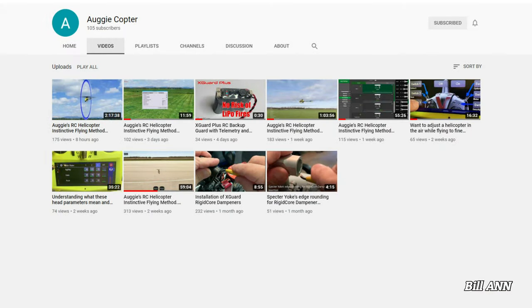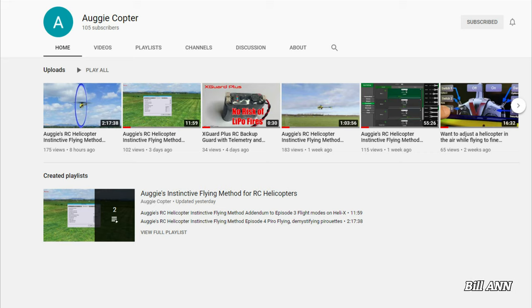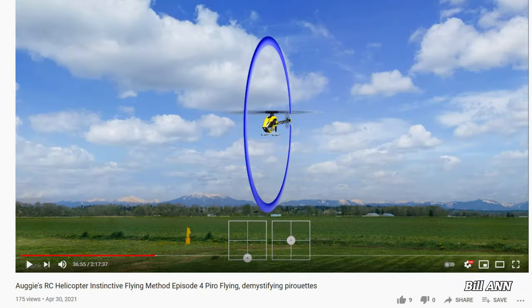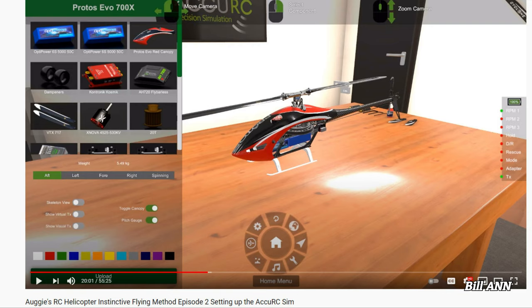Augiecopter has been in the process of uploading videos to YouTube that demonstrate his instinctive flying method. The videos are first released on Facebook's RC Heli Hangout, then on his YouTube channel titled Augiecopter. The method is a game changer for learning how to progress in RC heli flying. Augie claims his method will help pilots break through their current ceiling. The first videos are dedicated to showing pilots how to adjust their simulators for training with the instinctive flying method. So far, Augie has demonstrated how to set up NEXT, AccuRC, and Heli X.